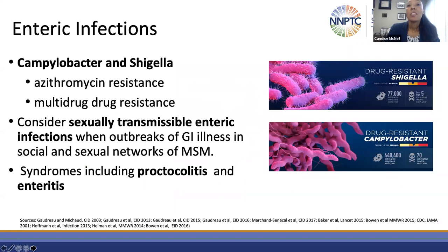Resistance patterns in enteric pathogens such as Campylobacter and Shigella have also highlighted the presence of macrolide resistance and multi-drug resistance. These implications go beyond the treatment of classic enteric illness and into the realm of sexually transmittable syndromes — enteric illnesses which may be found in certain populations presenting with outbreaks of GI illness in social and sexual networks such as men who have sex with men. Concurrent STIs in this population worth considering include chlamydia, syphilis, HIV, and gonorrhea.